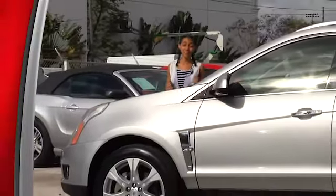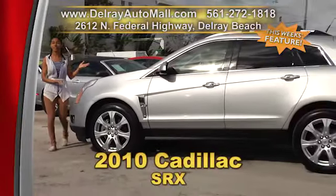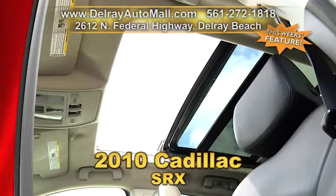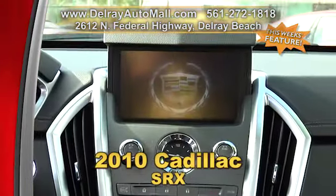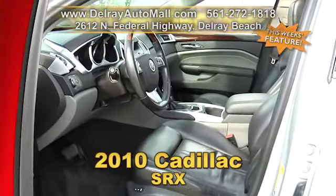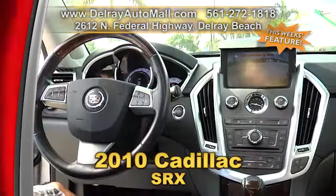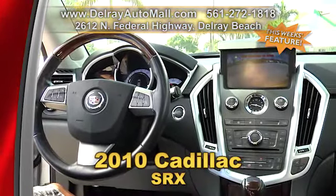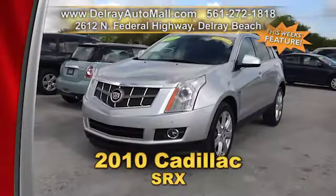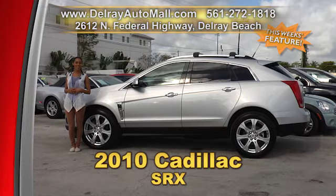Wow, look at this sporty SUV. I bet you haven't seen a Cadillac like this before. It's our 2010 Cadillac SRX, optioned with a panoramic sunroof, a navigation system and a rear view camera. It has the keyless go system, park sensors, and automatic climate control. It's well equipped with factory alloy rims, and it has a clean auto check history. Give us a call right away at 561-272-1818, or come check us out at 2612 North Federal Highway in Delray Beach.